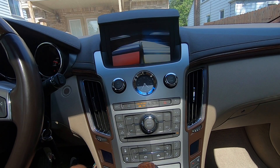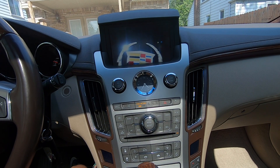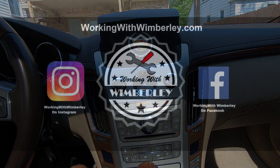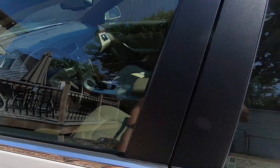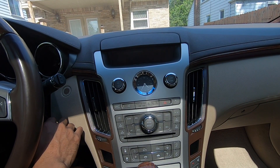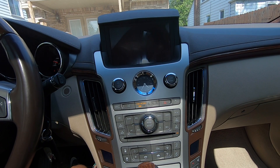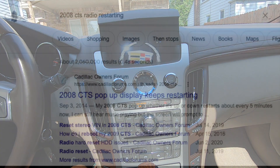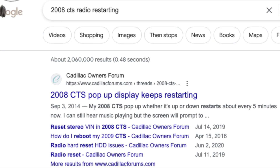How to stop your navigation head unit from constantly rebooting in your Cadillac CTS. I am Steven Wimberly and this is Working with Wimberly. If you have a 2008 to 2013 CTS, or the 2014 wagon, and you have this GPS head unit, I want to show you how I stopped it from constantly rebooting and shutting off while I was driving.